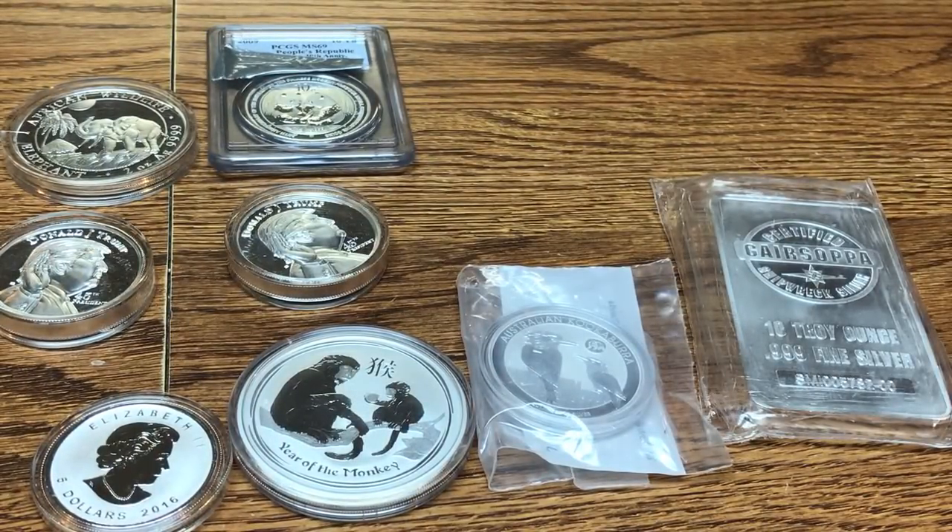The coins most prone to milk spotting are from the Royal Mint — which includes the Queen's Beast series — and the Royal Canadian Mint, particularly Maple Leafs prior to 2017. My Queen's Beast lion is milk spotted but I don't have them with me right now. As for the 2018 Maple Leafs, it remains to be seen whether they actually fixed that problem.